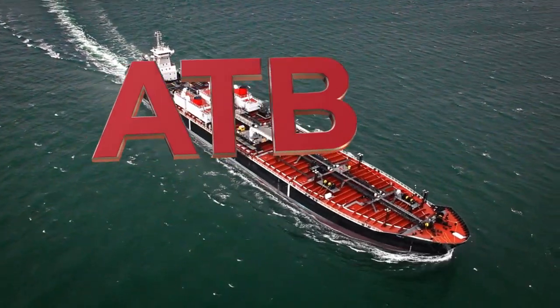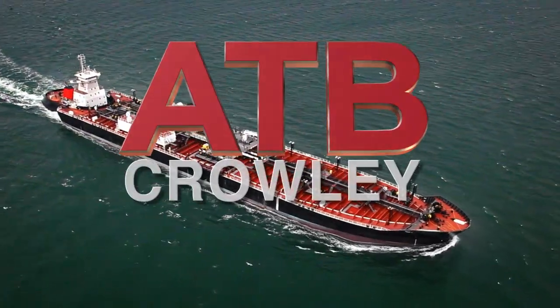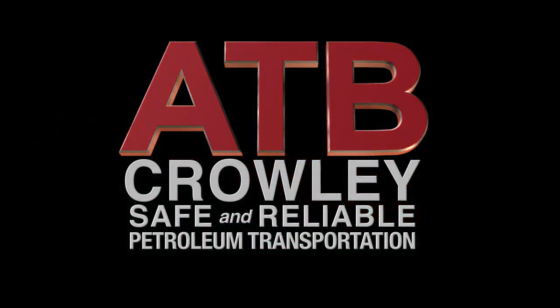Crowley's commitment to designing and building state-of-the-art technology is obvious from the start, and they just seem to improve with each class of vessel they bring out. It's state-of-the-art, it's innovative.